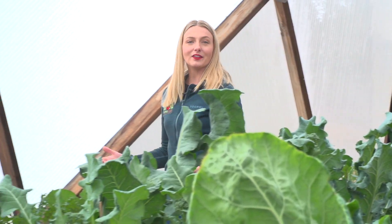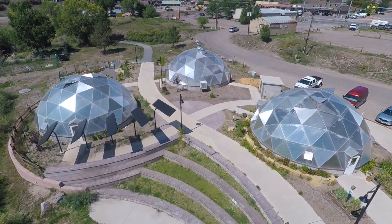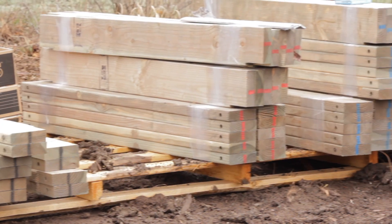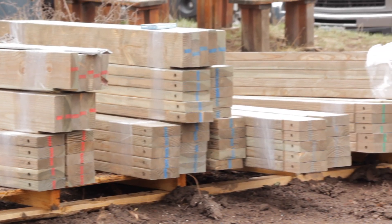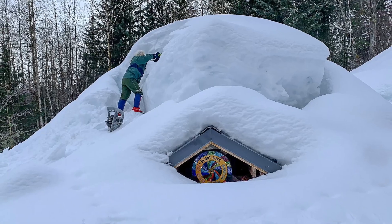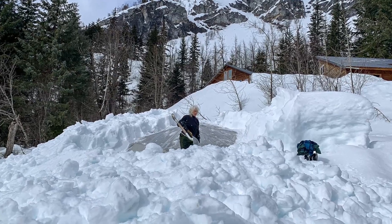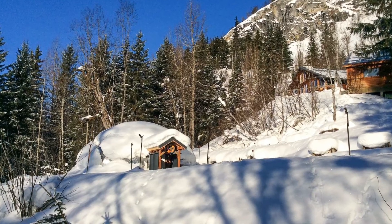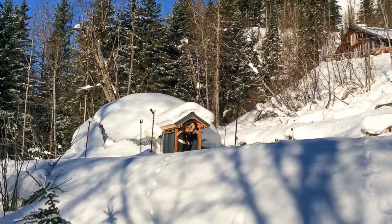Geodesic domes are inherently strong, but why stop there? Our growing domes are covered in a premium five-wall polycarbonate that is up to 200 times stronger than glass. We utilize our patented hub system and number one Douglas fir struts, which allow our standard kits to withstand up to 85 pounds per square foot of snow loads. To put that into perspective, 85 pounds per square foot of snow is equivalent to two to three feet of heavy, wet snow. If that's not enough for your area, our kits can easily be modified to withstand up to 120 pounds per square foot.